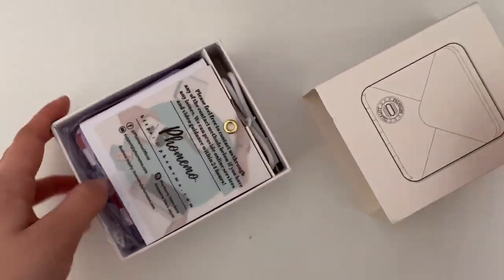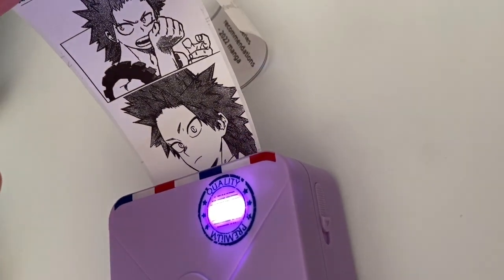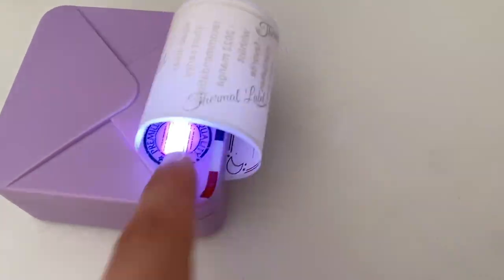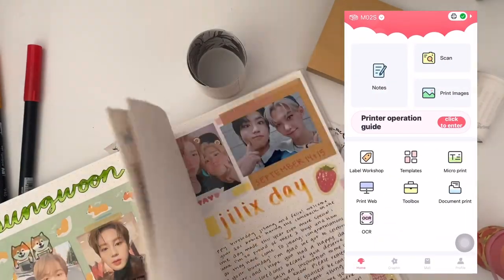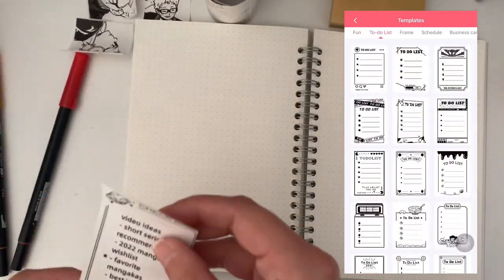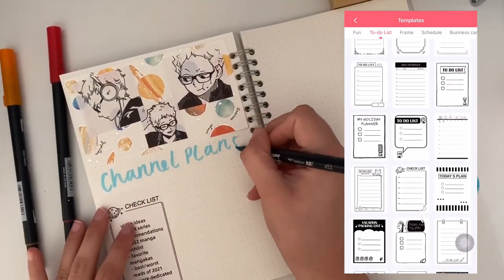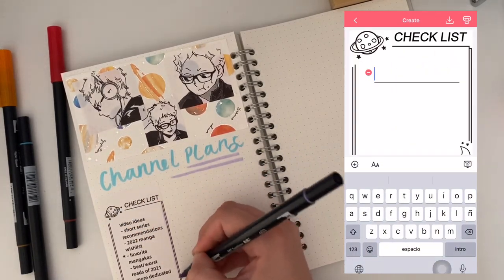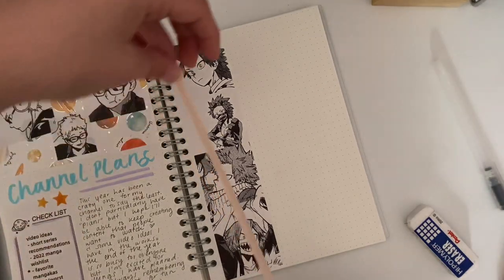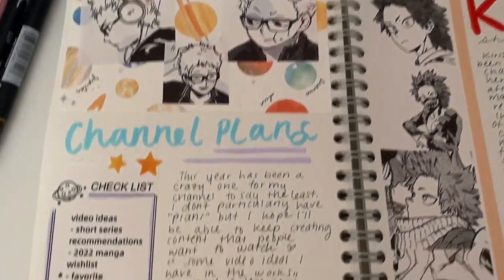Phomemo sent me their M02S mini printer to review — I chose the purple one and was really excited because I've always wanted one of their products. I always see it on journaling Instagram and was always jealous. Basically it's a portable thermal printer — inkless, and you do have to buy the paper, but it's much cheaper than ink. It connects to your phone through an app where you can print designs and use pre-made templates like to-do lists. I'll link the Amazon link and their website in the description. This would be a really cool gift for any crafty person. Thank you to Phomemo for reaching out, and let me know if you'd like to see more journaling content.